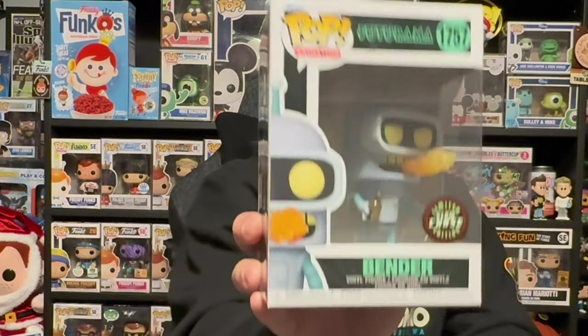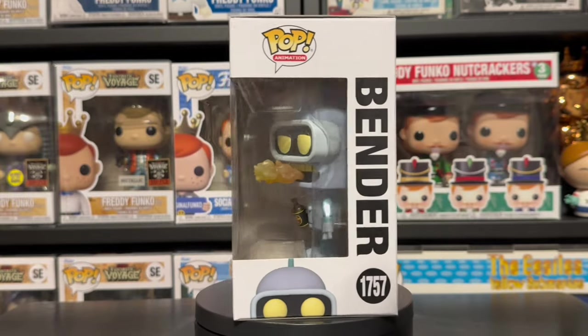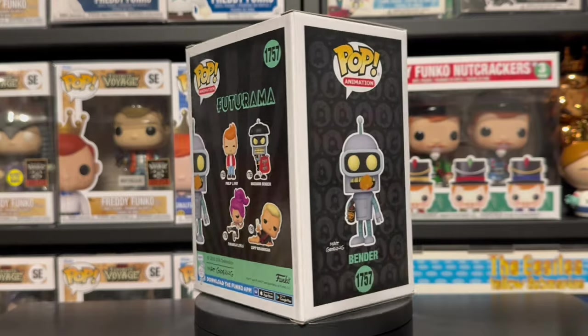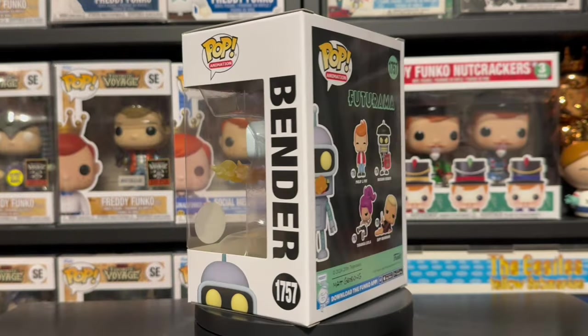The next one I was able to pick up was the brand new Futurama Bender — and this one is the chase. This pop is awesome; Bender is such a good character. Futurama is a great show, so today is just Matt Groening day. This pop is great — he's burping after drinking his beer. The good thing about this chase is that it glows in the dark. Look at the glow on this one; it looks so good. I actually like this one more than the original Bender, so I'm glad I was able to add this to the collection.